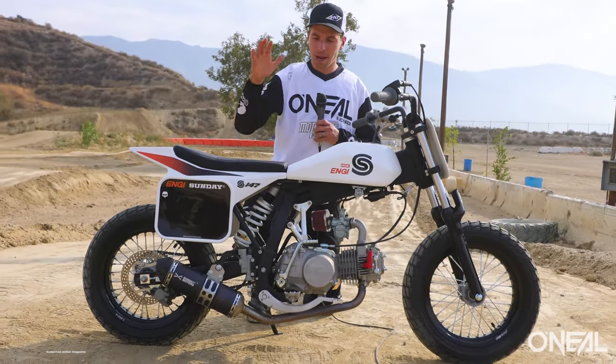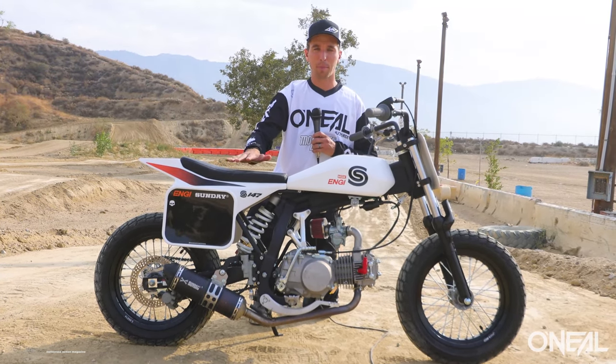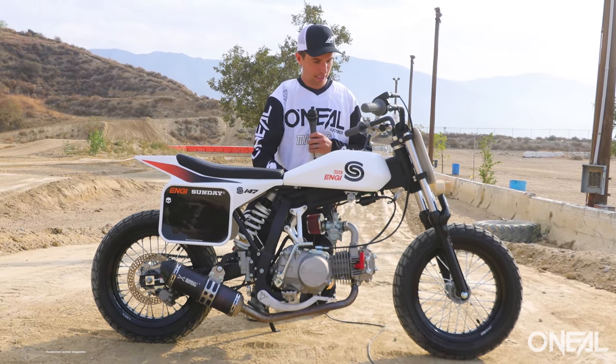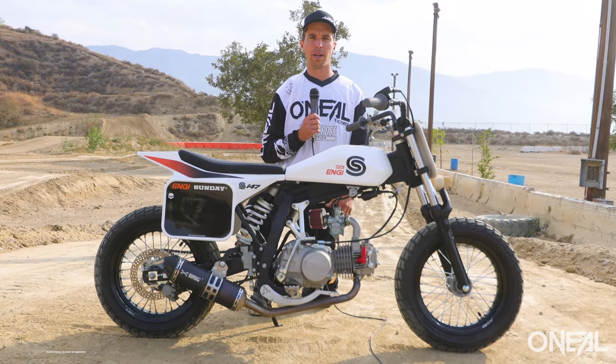Today we have the Sunday Motors 147. It's a 150cc pit bike made specifically for flat tracking. It's got no front brake, it's got these big old wide tires on it, and it's got a pretty low price point — I think it's right around $2,300.